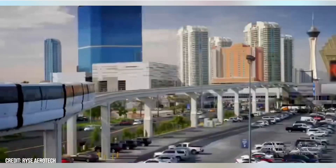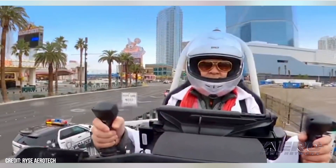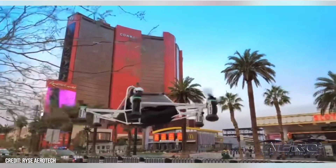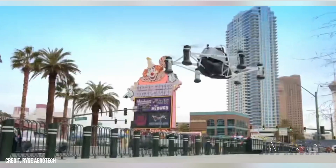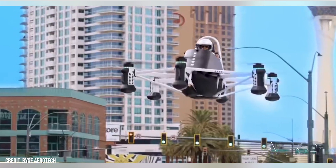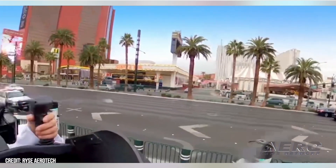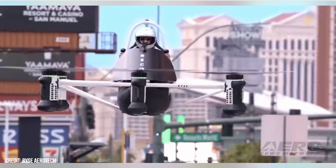RISE Aerotechnologies demonstrated its Recon Ultralight Electric Vertical Takeoff and Landing Vehicle at the 2023 Consumer Electronics Show in Las Vegas. Classified under FAR Part 103, the Recon is an all-electric aircraft operated as an ultralight air vehicle. In the four months since the Recon's first manned flight, RISE has conducted numerous public flights and demonstrations at numerous agriculture and farming expos.